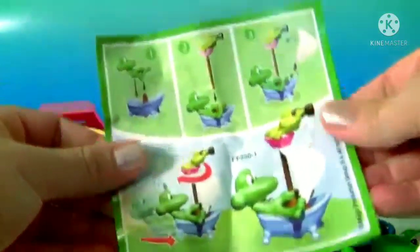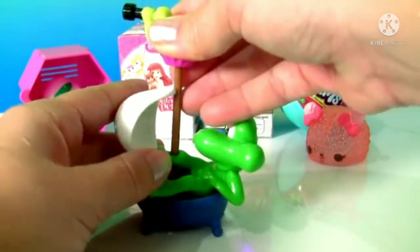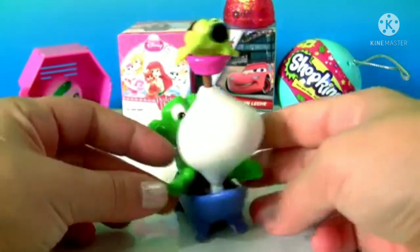This is the flyer. The Kinder toy is so adorable.